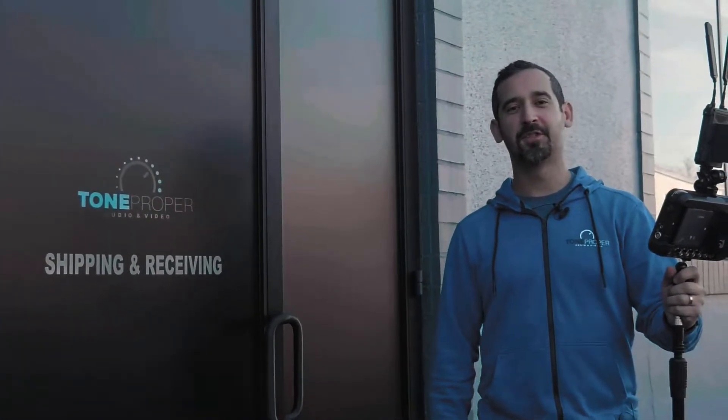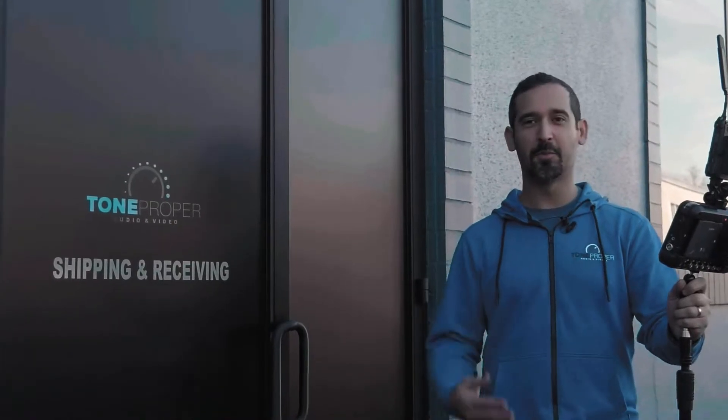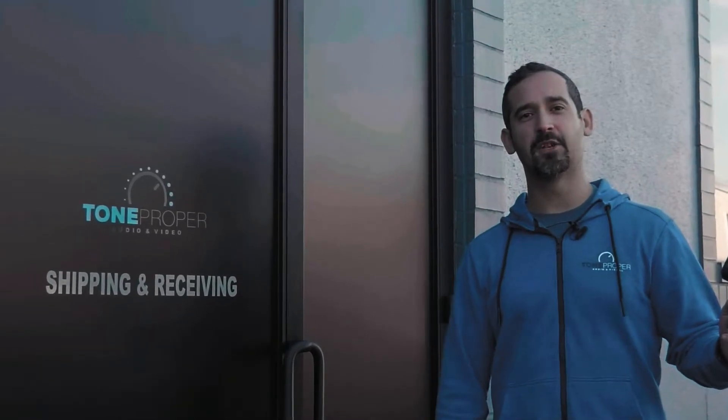There you have it, everybody — the Hollyland Cosmo C1. We just did the downtown walk, looks like we exceeded our thousand-foot limit, and it was super smooth with no big blackouts. Thanks for checking out this review of the Hollyland C1 — hit the like and subscribe button and check out the links below to visit us at toneproper.com. We'll see you on the next one.